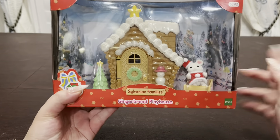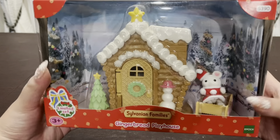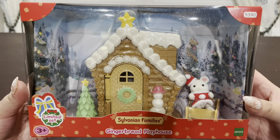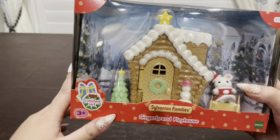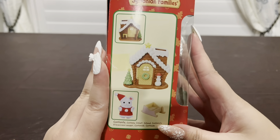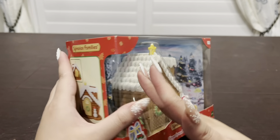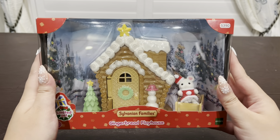I also got this set called the Gingerbread Playhouse, and this one's pretty simple — it doesn't really come with any accessories except for the Marshmallow Mouse Baby and the little sleigh. But I really liked all the detailing on it and still thought it was really cute. Obviously it's a gingerbread house, so it's perfect for Christmas, so I decided to pick this one up.